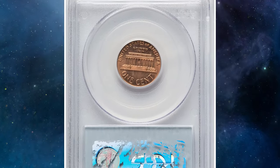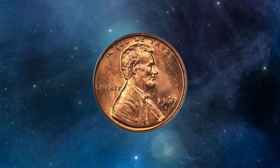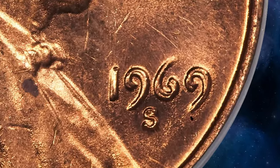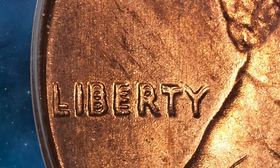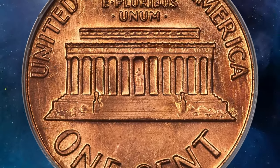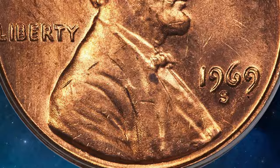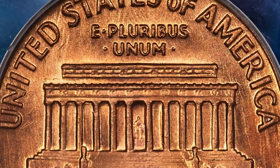This must be every penny collector's dream: the 1969-S Lincoln cent Double Die Obverse. The 1969-S Lincoln cent Double Die Obverse FS-101 is one of the most coveted error coins in U.S. numismatics. This coin features dramatic doubling on the date, Liberty, and 'In God We Trust,' making it easily recognizable and highly desirable. Only a few examples are known, significantly enhancing its value and rarity. One such specimen graded MS63 Red by PCGS exemplifies the coin's appeal with its sharp doubling and strong red luster.